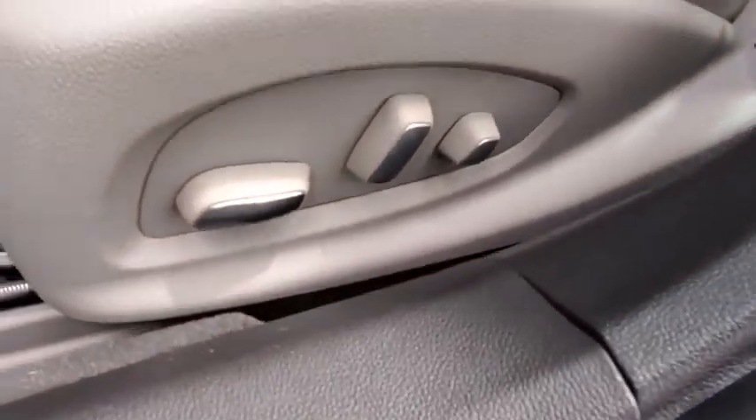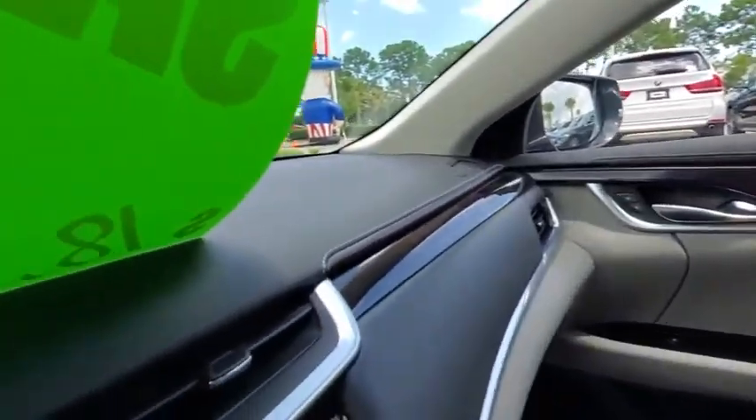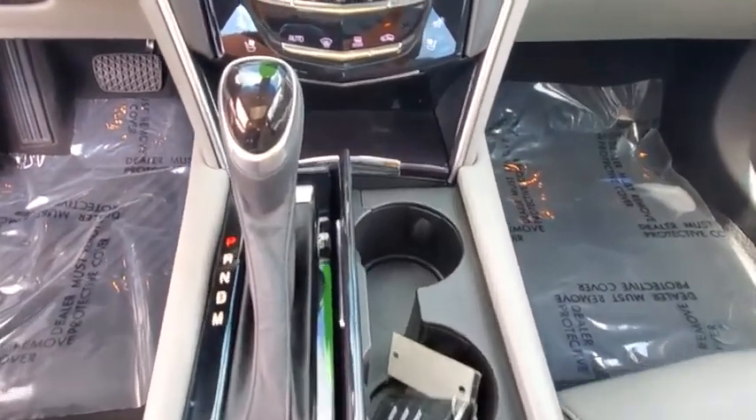Power steering, keyless start, auto-dimming rear-view mirror, floor mats, cruise control, aluminum wheels, and four-wheel disc brakes. This vehicle offers reliability and good looks at a great price.